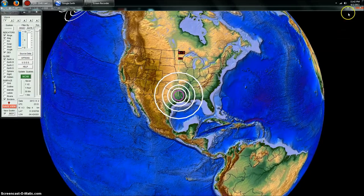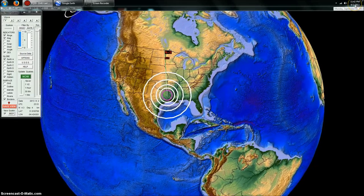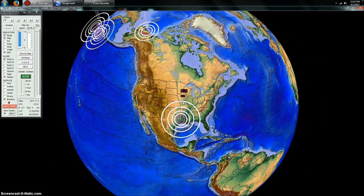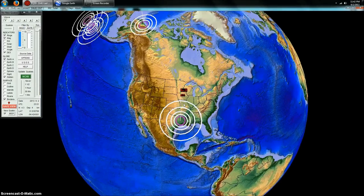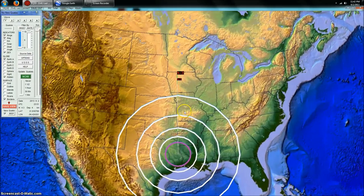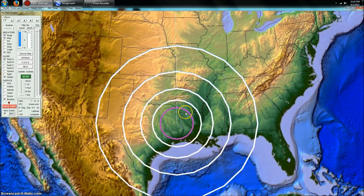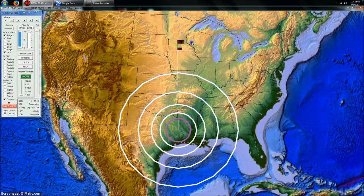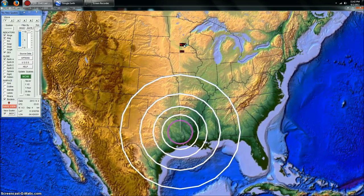Hey everybody, Dutch Sense here. 11:42 PM Central Time on Monday, September 2nd, 2013. We're looking at Earthquake 3D, which is a USGS feed of the most recent earthquakes. I'm zooming in on South Central East Texas where two 4.3 magnitude earthquakes occurred — one has since been downgraded to a 4.2. Let's go ahead and get the statistics on these.